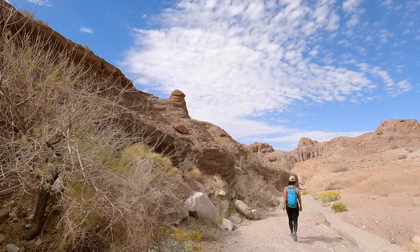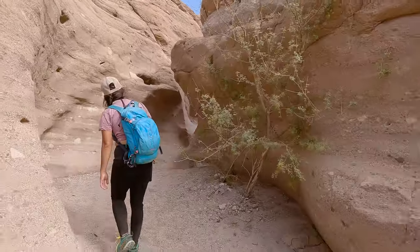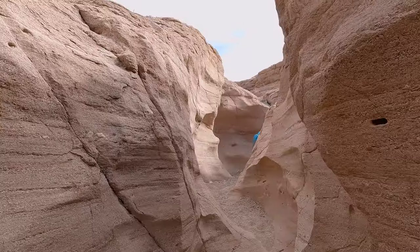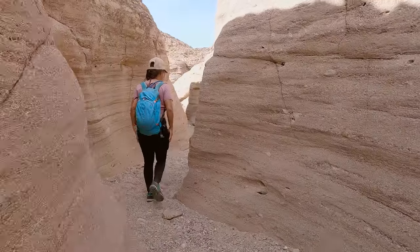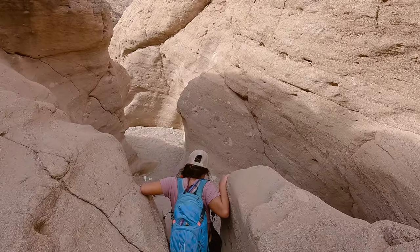Speaking of slot canyons, we found a short slot to explore about nine-tenths of a mile into the hike. If you've been spoiled by massive slot canyons like Buckskin Gulch, this isn't really anything spectacular. But if you're already in the area it was worth giving it about five or ten minutes to check out.